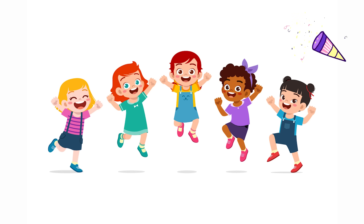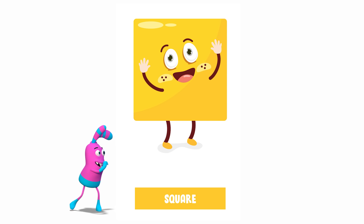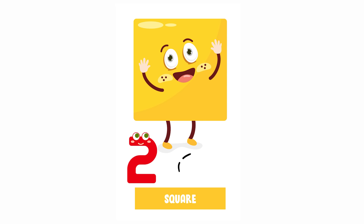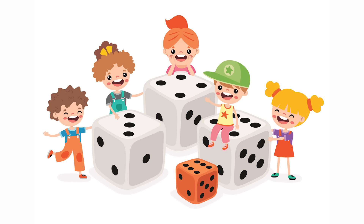Let's move on to the next shape, Lily. Do you know what shape this is? It's a square. Squares have four sides that are all the same length. Ready to count them together? One, two, three, four. What are some other things in a square shape? Dice. Present.